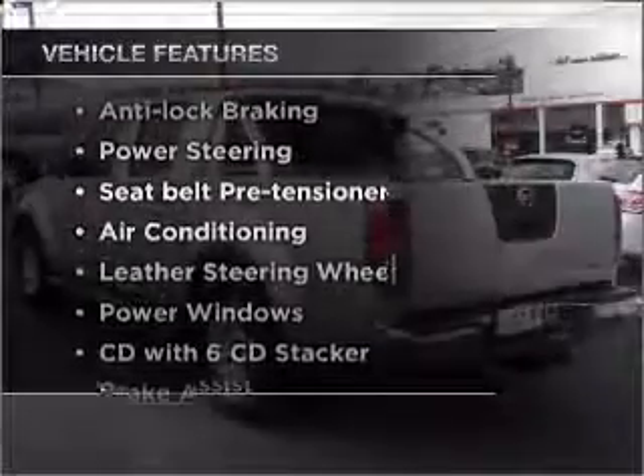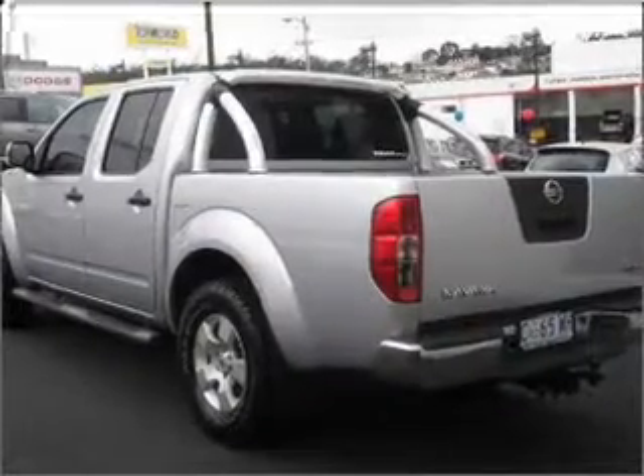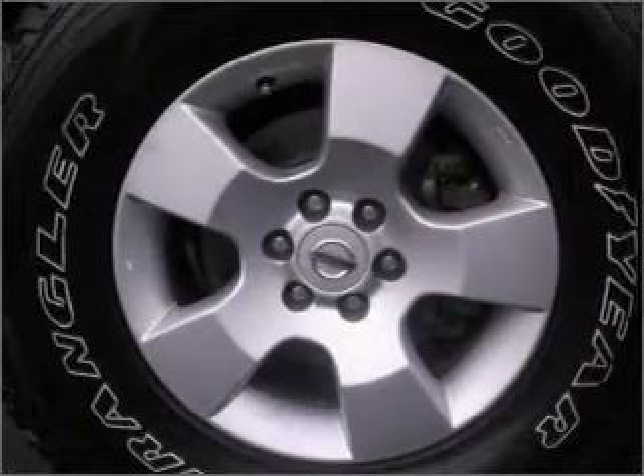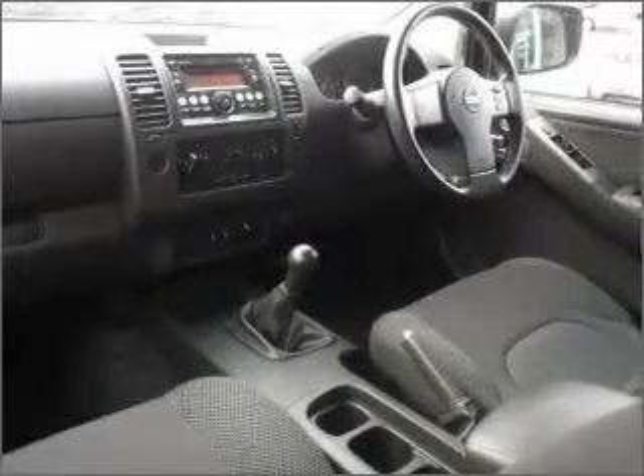Plus, enjoy these notable features that are included in this ride: a CD player, a CD stacker, central locking, climate control, power mirrors, power windows, cruise control. Stand out from the crowd with premium wheels.